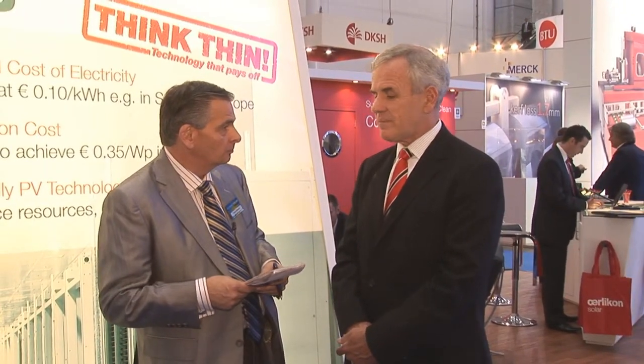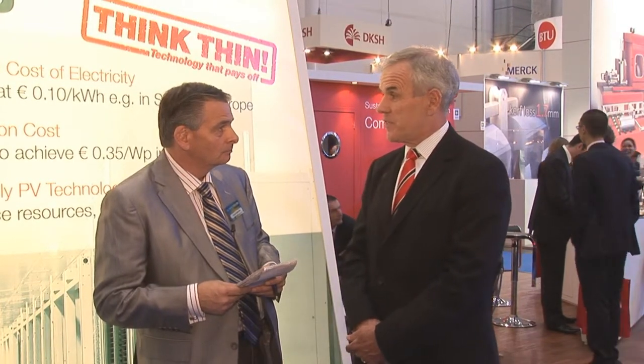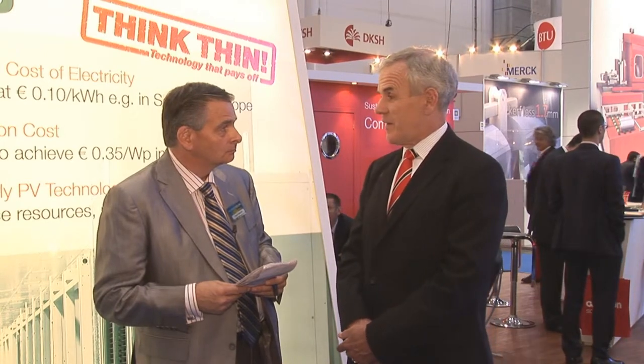You've also recently increased the efficiency that you're getting from the cells. Can you talk about that? That's right. We've announced a record module efficiency at EU PVSEC. We've achieved a stabilized module efficiency of 10.8%. That I believe is the record high efficiency for a tandem structure silicon thin film module. So we're very proud of that achievement.